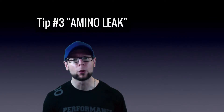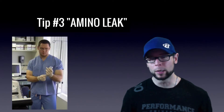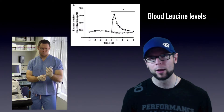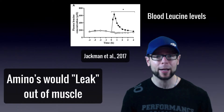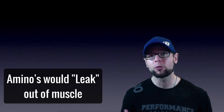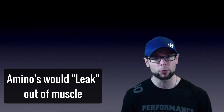Tip number three is called the amino leak, and I see it happen way too often. Back in the lab, we would give an amino acid drink to subjects and see an increase in muscle protein synthesis. It would peak after about an hour, but if we didn't do anything else, we noticed that the amino acids would actually leak back out of muscle. This is probably happening anytime you're not following up your BCAAs with an actual protein meal or protein drink — it's called the amino leak and we want to plug it.